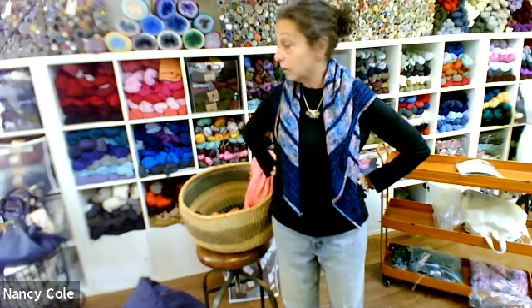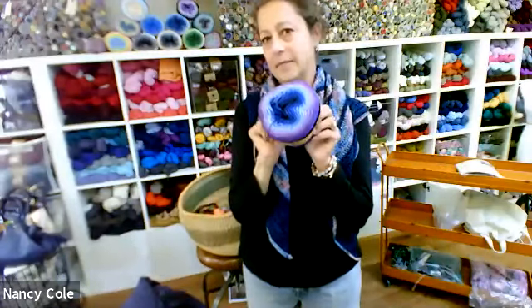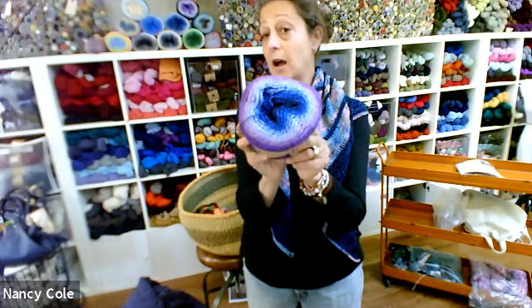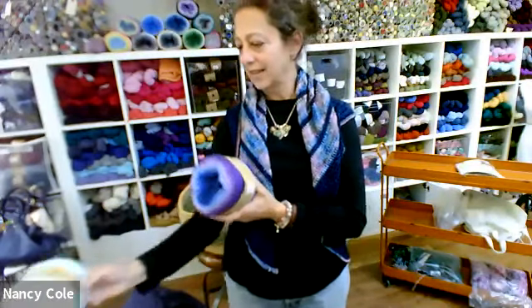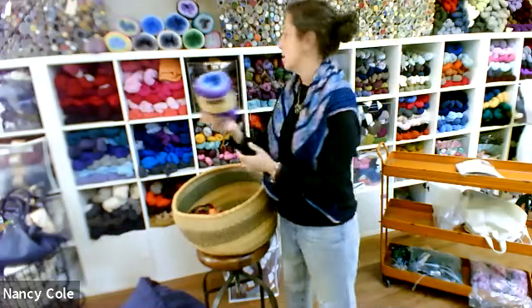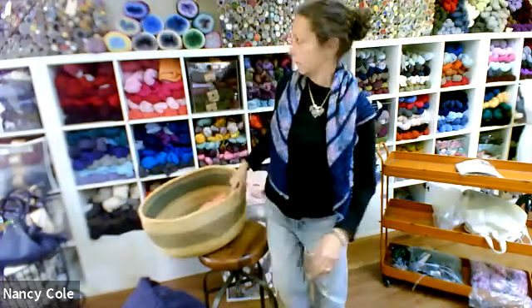We almost forgot for our crocheters: Scheepjes — S-C-H-E-E-P-J-E-S. It's half acrylic, half cotton and has about 1,000 meters — that's roughly 1,100 yards — in 100 grams. Crocheters love it because there's just a ton of yards. This will make one big crochet shawl or a baby blanket.